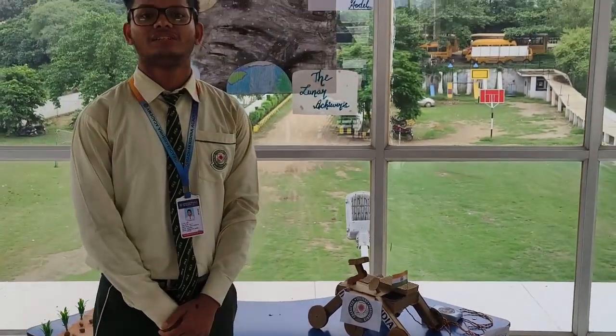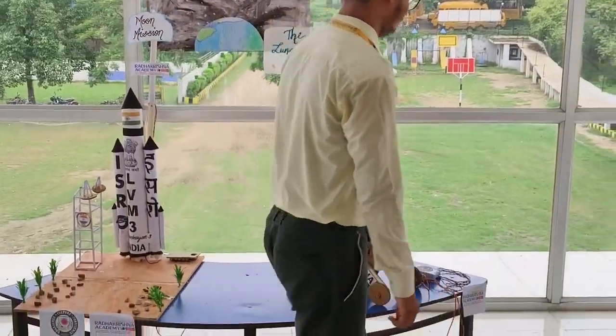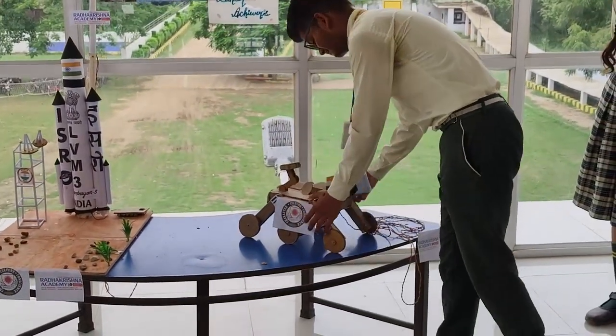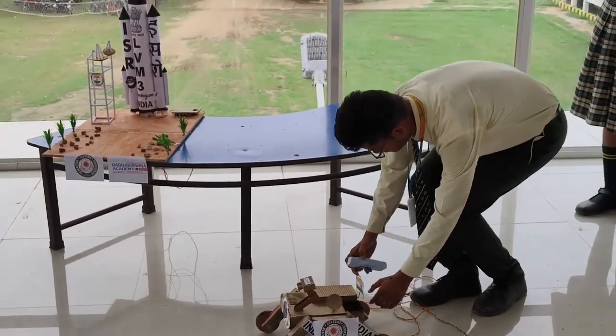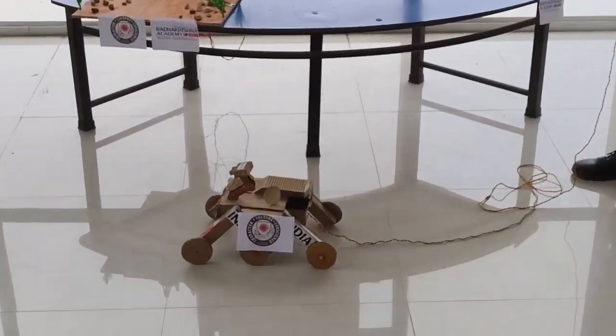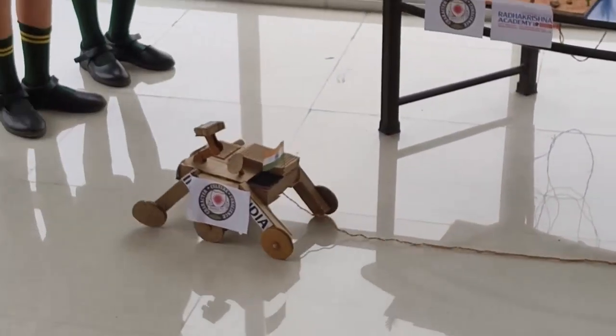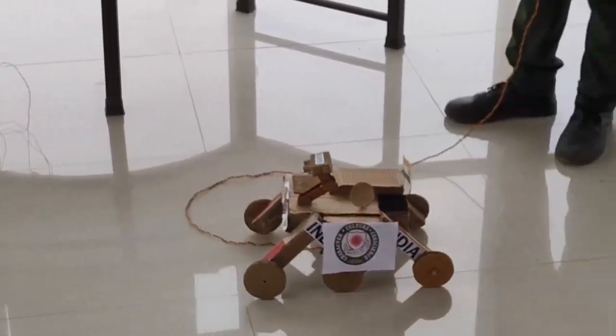Good morning everyone. Now I am going to show how the rover is moving.